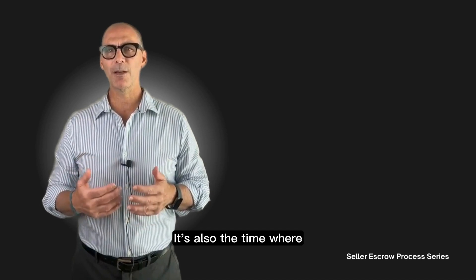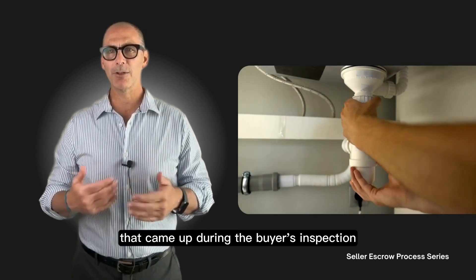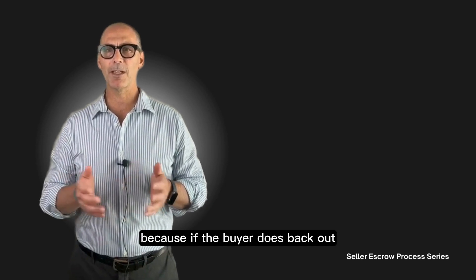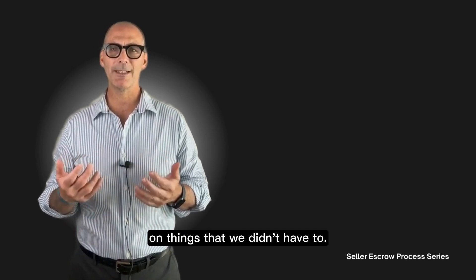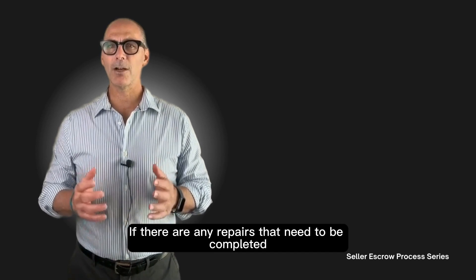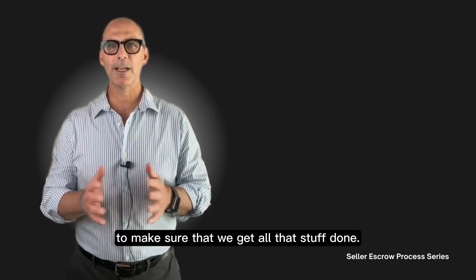It's also the time where if there were any agreed-upon repairs that came up during the buyer's inspection, this is the point where we're going to have those things done. We don't like to do them before this point because if the buyer backs out, we don't want to have spent money unnecessarily. Now that the buyer has made their deposit non-refundable, if there are any repairs to be completed, my team will connect with you to make sure everything gets done.